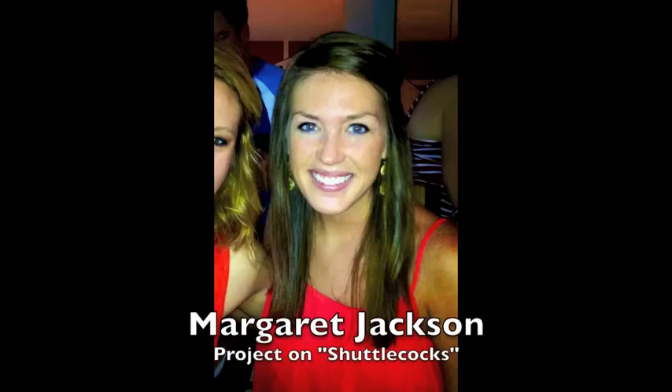My name is Margaret Jackson and I'm a senior at the University of Arkansas. I have a major in supply chain management and a minor in marketing. I'm taking this course to get a better understanding of art and the history of art.